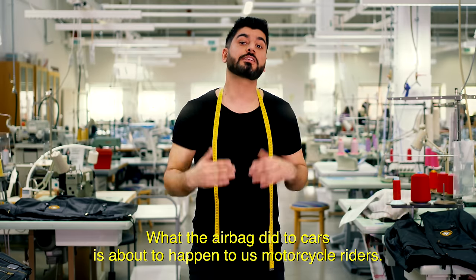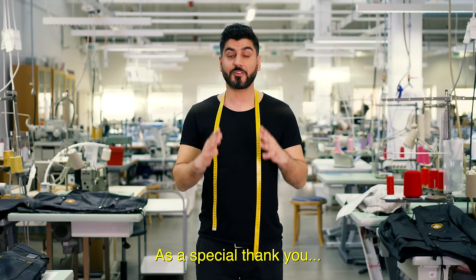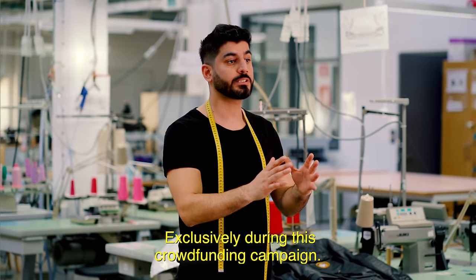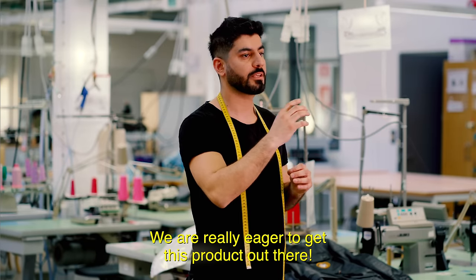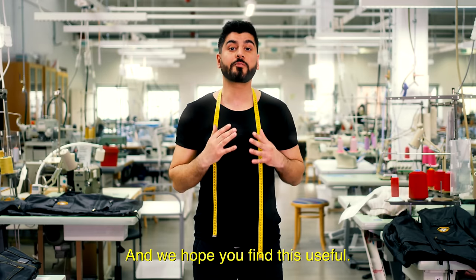What the airbag did to cars is about to happen to us motorcycle riders. As a special thank you, we offer significant discounts exclusively during this crowdfunding campaign. We are really eager to get this product out there. Thanks for your time — we really appreciate it, and we hope you find this useful.